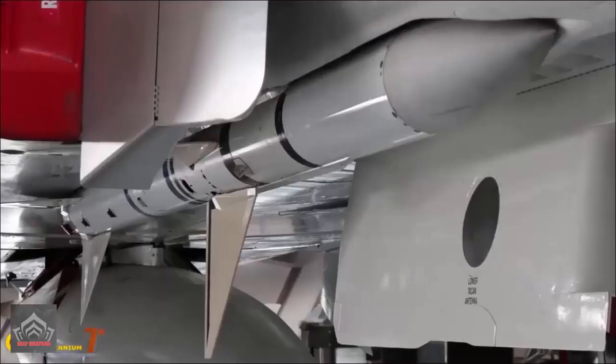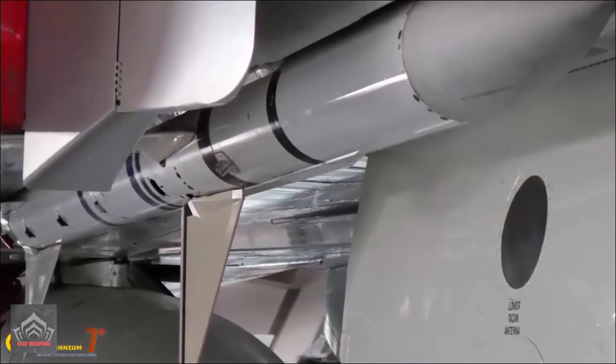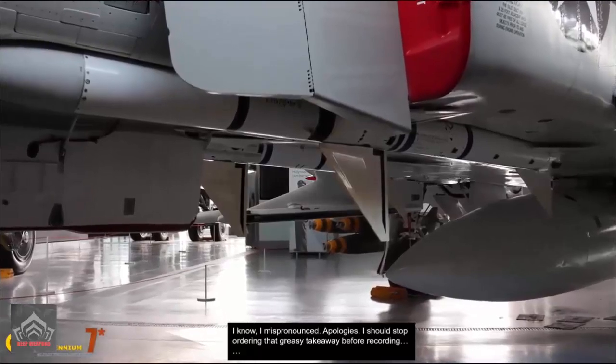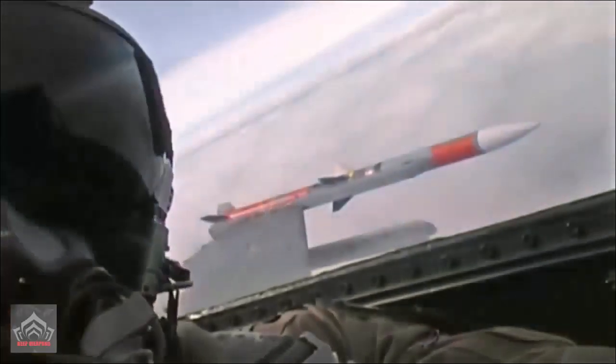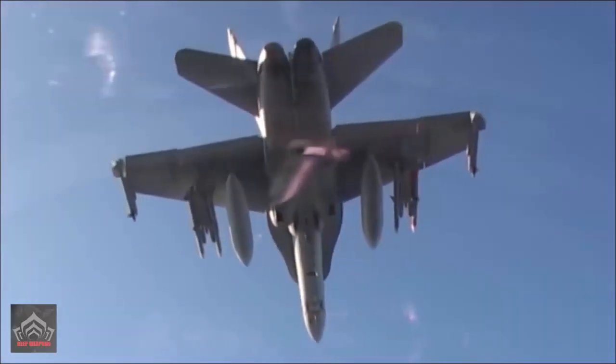The discrepancy only grew wider as the U.S. and China began to introduce the AIM-120D and PL-15 from around 2014, which had ranges of 160 to 180 kilometers and 200 to 300 kilometers respectively, while the top European air-to-air missile, the Mica — used exclusively by French jets — had only an 80 kilometer range.